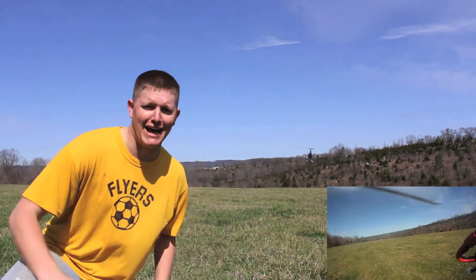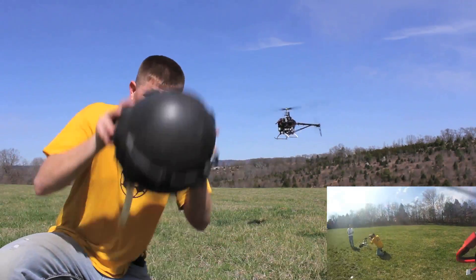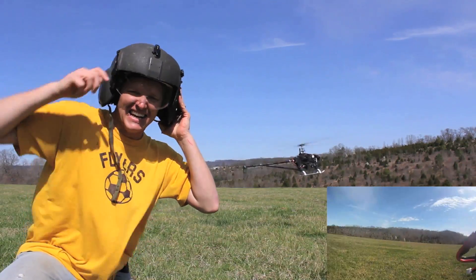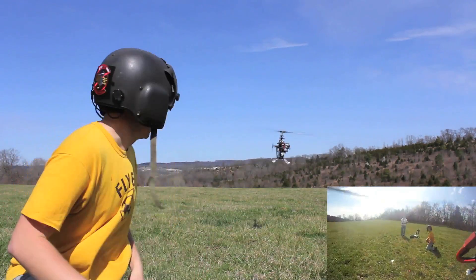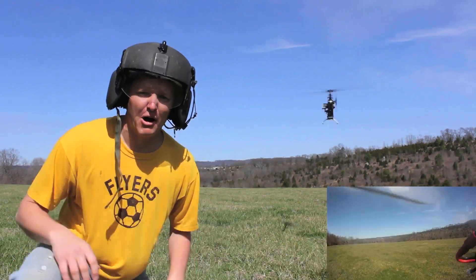Hey, it's me Destin. Welcome to Smarter Every Day. So today we're going to learn about how helicopters work. In fact, we're going to put on our thinking hats. Today mine looks like this. We're going to do a whole video series. There's a lot going on there. We're going to teach you what it is. Let's get smarter every day.